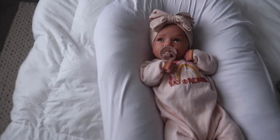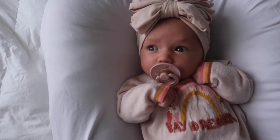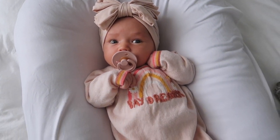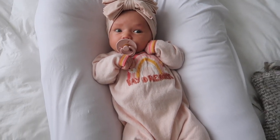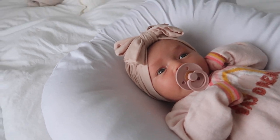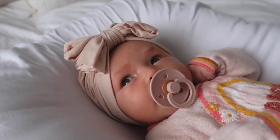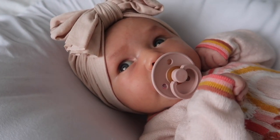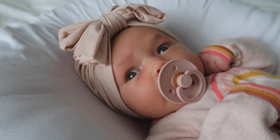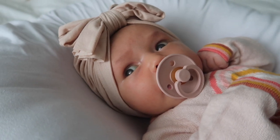Look how cute she is! She wasn't so sure about the hat when I put it on, but it looks so cute. Isabella, I love you, I think you're beautiful. Hey guys, welcome back to my channel!